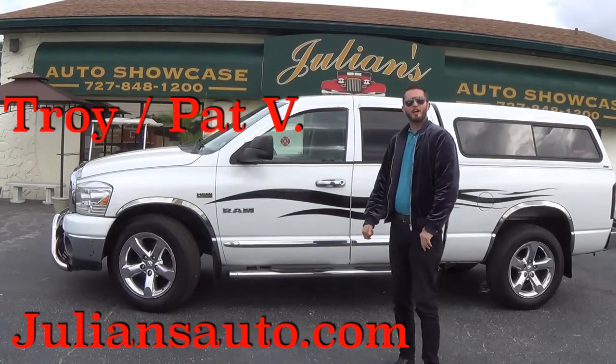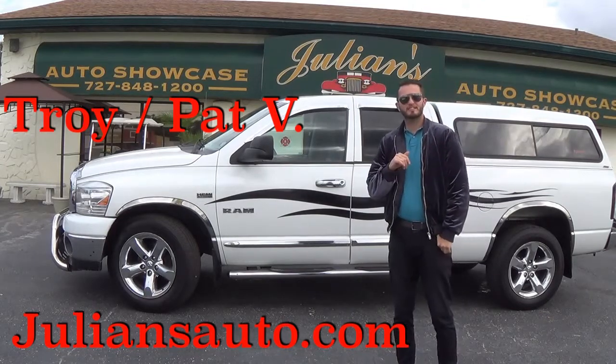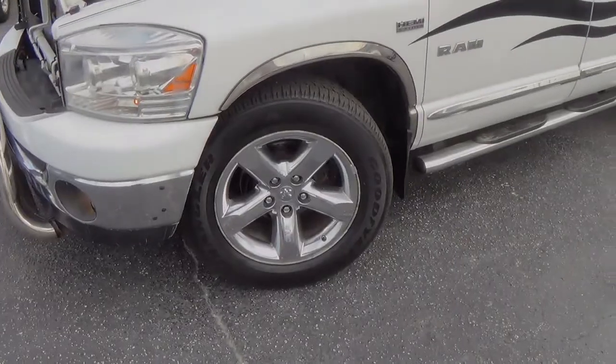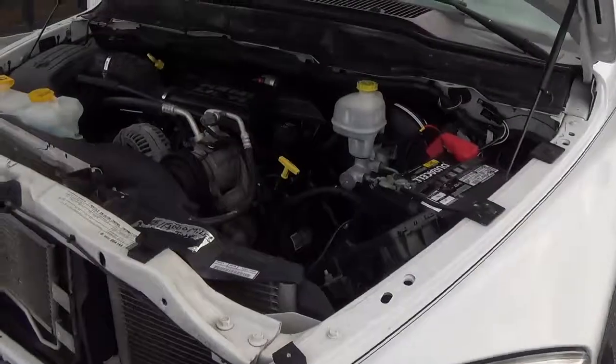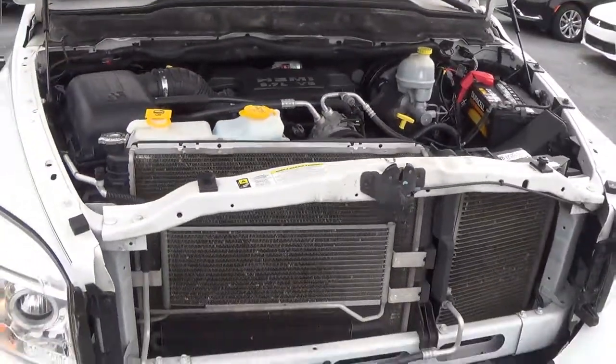What's up guys, it's Anthony from Hawkeye Rides bringing you this Dodge Ram 2007 here at Julian's Auto Showcase in Newport Richie. On this Ram 1500 you got the 20-inch chrome wheels and the 5.7 liter Hemi V8 pumping out 345 horsepower.